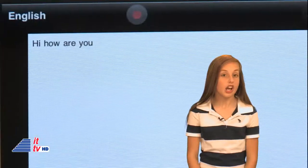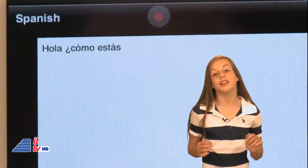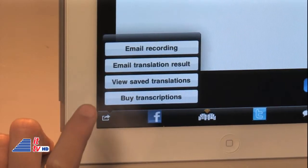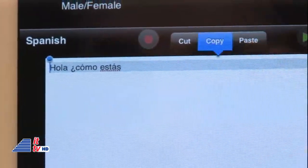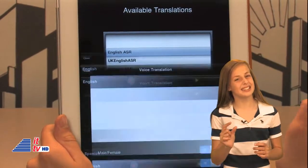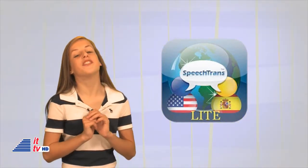If you want a good translation app other than Google Translate, SpeechTrans is an awesome, fun translator. You can speak or type in your English phrase or word, and it will auto-translate. You can then listen to the translation audio clip. And you can email the recording, or copy and paste the text and post it on Facebook or Twitter. The Ultimate version is a little expensive at $20, but they have a light version available for free.